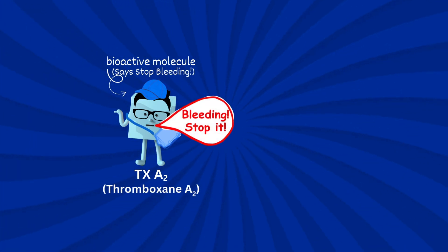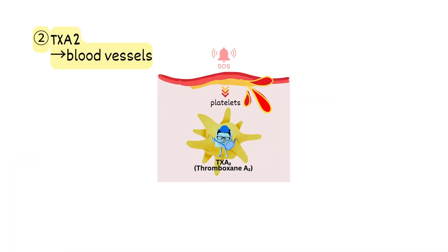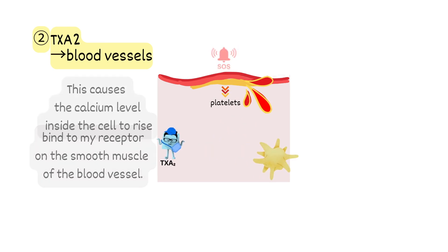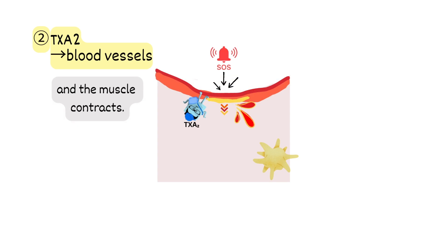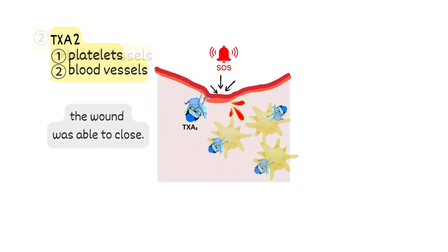At the same time, I cause the blood vessels to contract. I'm made inside the platelet, then I jump out and bind to my receptor on the smooth muscle of the blood vessel. This causes the calcium level inside the cell to rise and the muscle contracts. Thanks to the platelets sticking together, the wound was able to close.